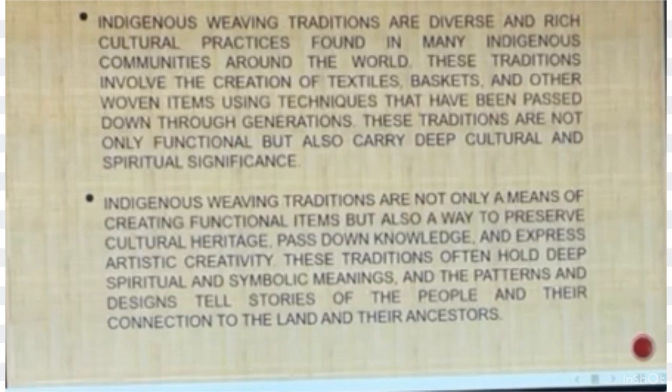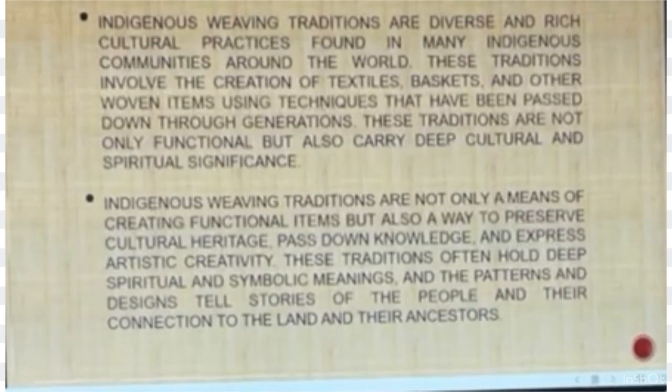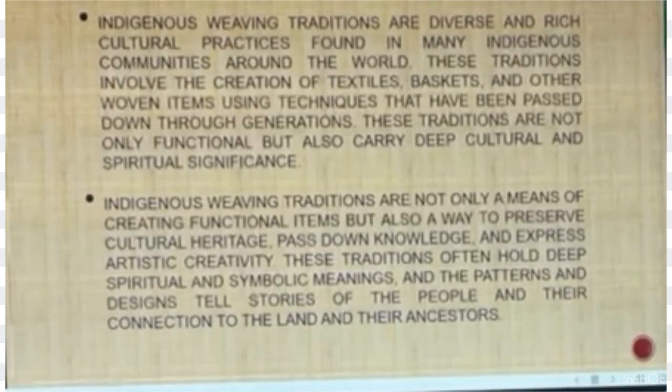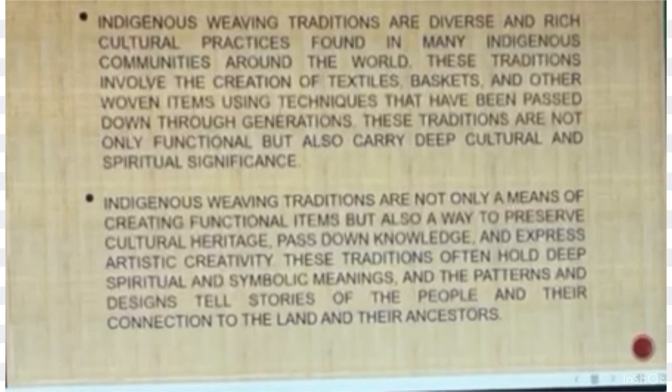Indigenous weaving traditions are not only a means of creating functional items but also a way to preserve cultural heritage, pass down knowledge, and express artistic creativity. These traditions often hold deep spiritual and symbolic meanings, where objects, patterns, and designs tell stories of the people and their connections to the land and their ancestors.